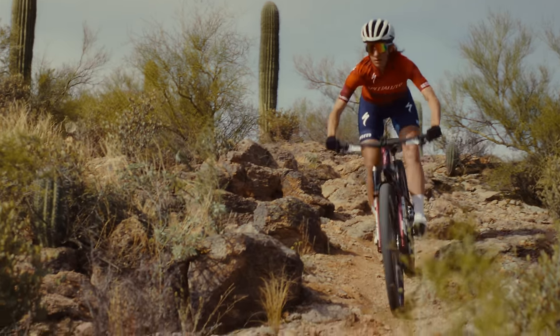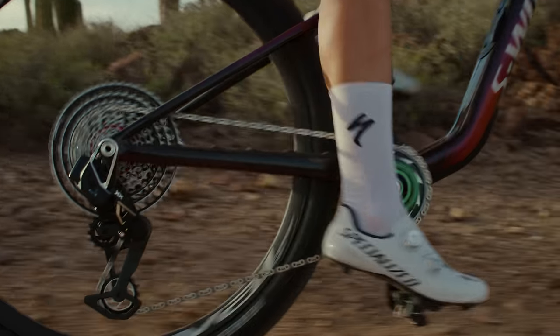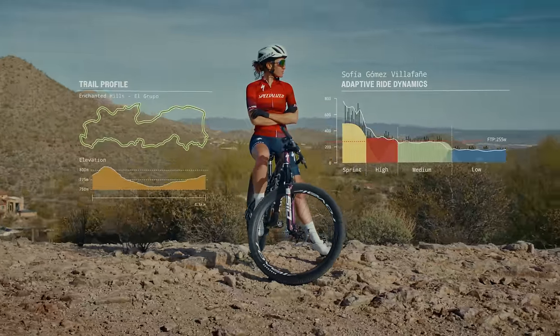We didn't stop there. With this additional data from AXS components, we've unlocked a personalized suspension performance tool we call Adaptive Ride Dynamics. Here's how it works. Adaptive Ride Dynamics compiles, analyzes, and categorizes data around your efforts from previous rides into four personalized effort zones.